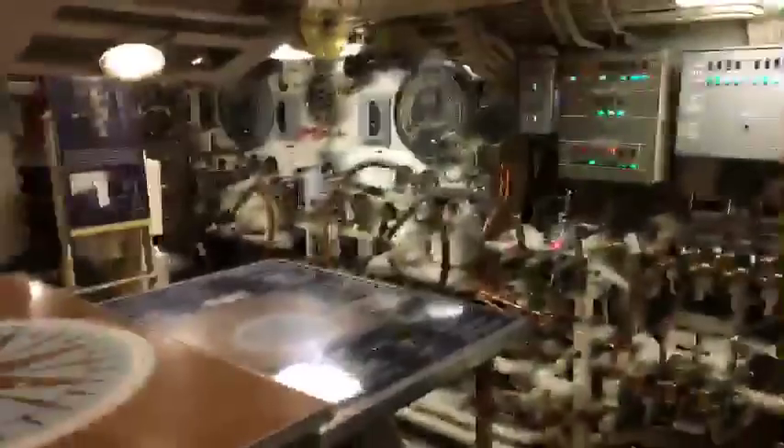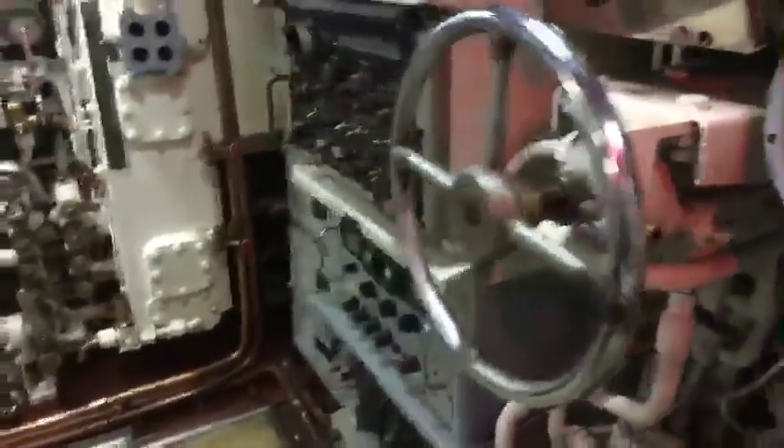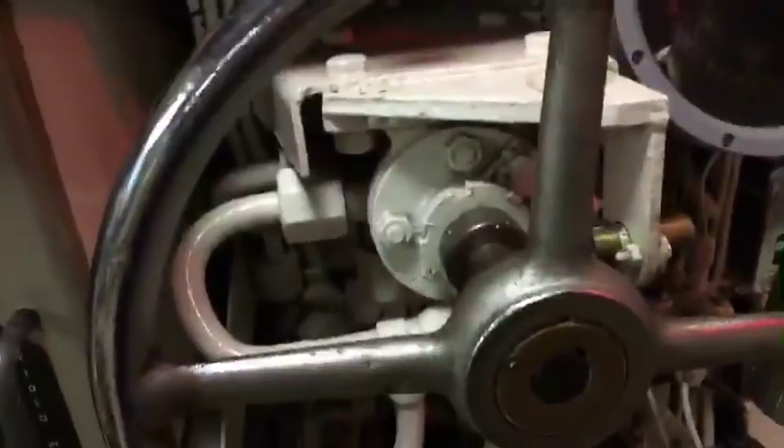I'm going to keep moving out of the bridge. Here's the right rudder — if you spin it to the right, you're giving it right rudder; spin it back the other way, you're going to the left.